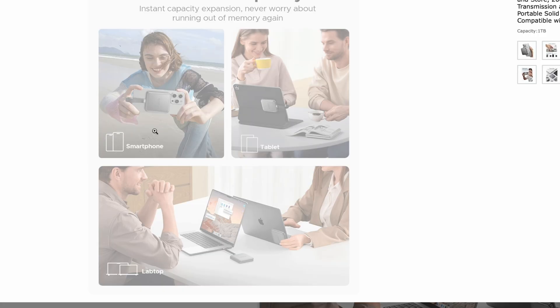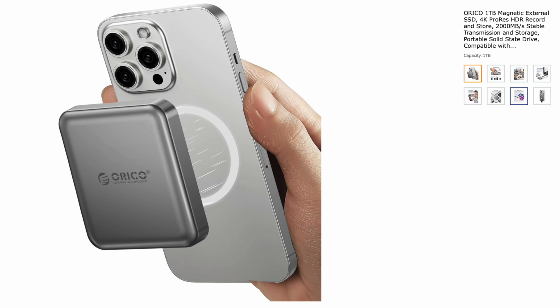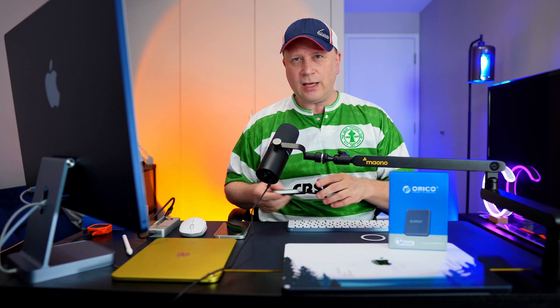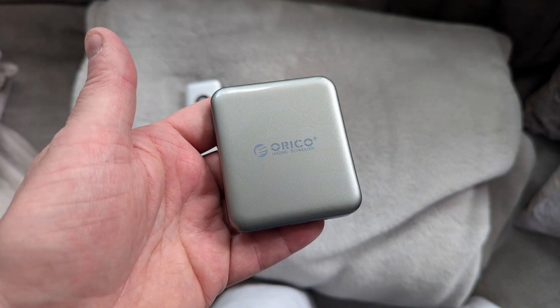It also has a little magnetic strip with adhesive that you can put on other devices like an iPad or a phone case, and it connects magnetically. It's $109 for one terabyte, $199 for two terabytes, and $69 for 512GB. It comes with a really short cable since it's made for your phone, which is actually nice for travel. It comes pre-formatted as exFAT, which works on both Mac and Windows PC.